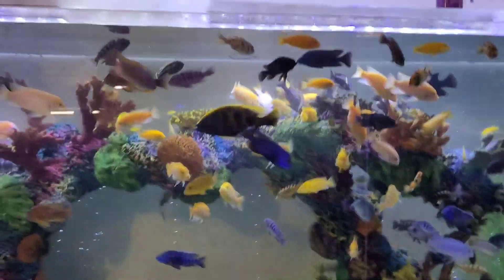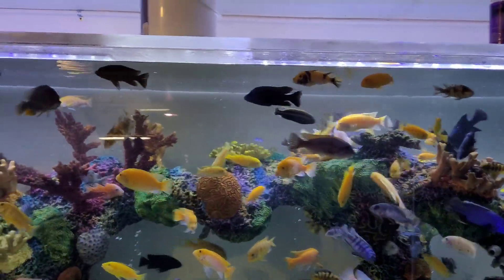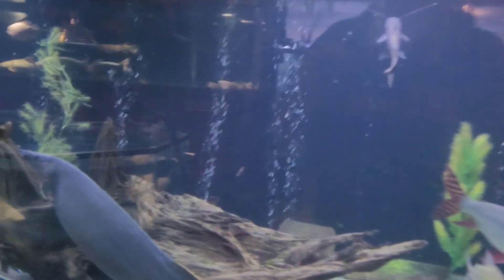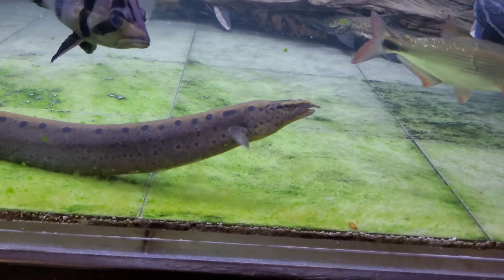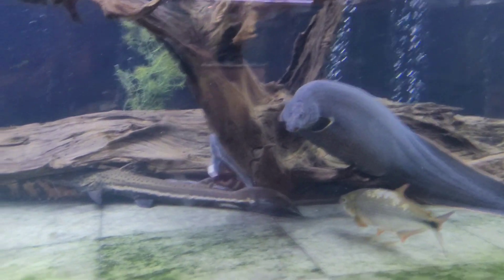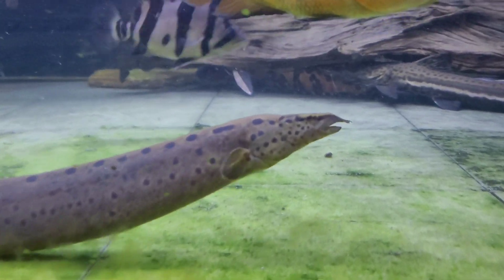The black-spotted eel — we already put him in the thousand-gallon over there. And there's the fire eel — right out in front. The black-spotted eel and the fire eel, and he looks awesome.